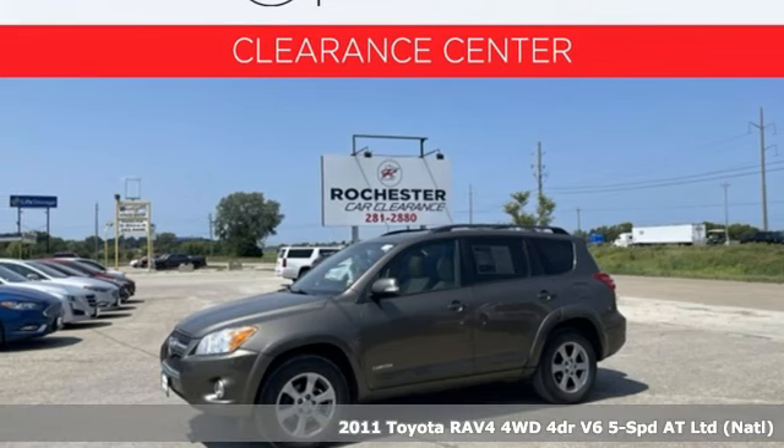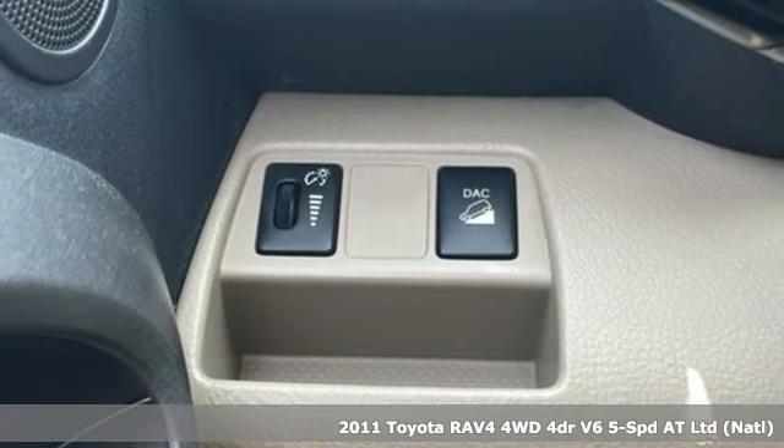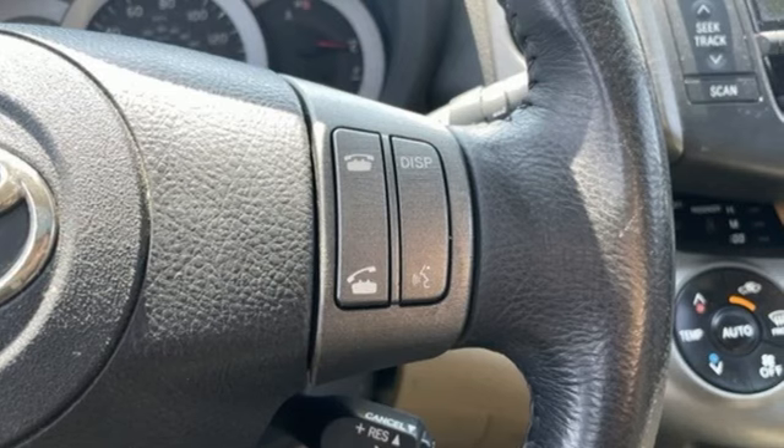Here's a 2011 Toyota RAV4. Feed your adventurous nature in this stylish and smart SUV and get ready for an impressive combination of features.